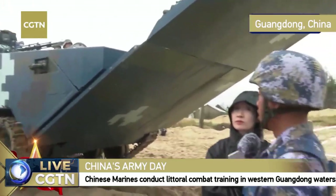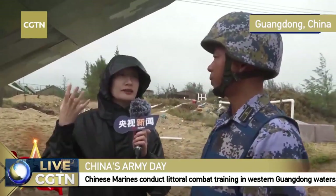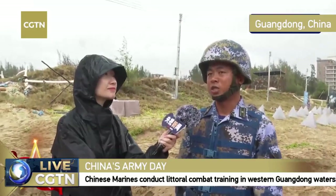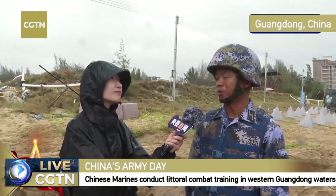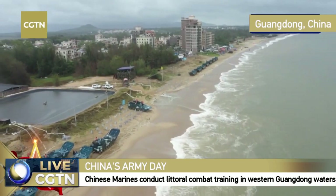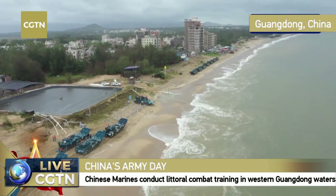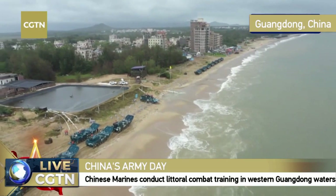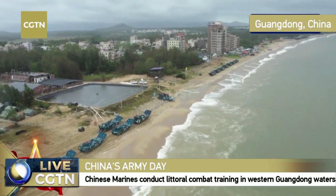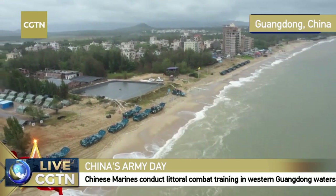The amphibious IFV is actually two times heavier than the amphibious assault gun. The firing turret sits higher on the IFV. In terms of speed, both vehicles can travel at 65 kilometers per hour on land and around 20 kilometers per hour at sea, which is very fast.